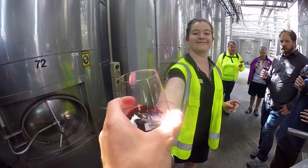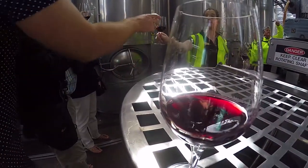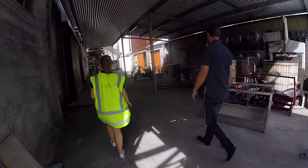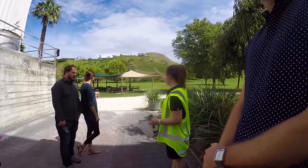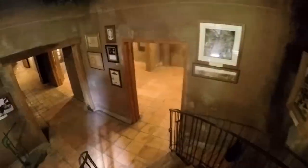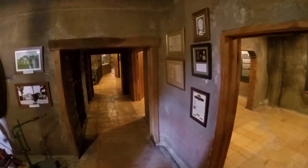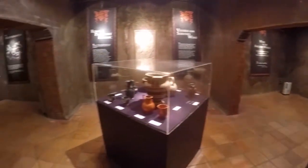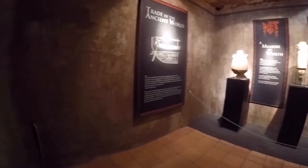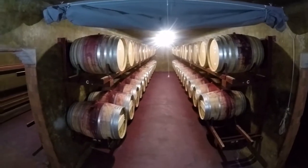During our tour our guide tells us more about the terroir of Church Road Winery. It's actually one of 72 different wineries in the Hawke's Bay region. That seems like a lot, but Church Road stands above the rest because it is one of the earliest wineries and helped establish Hawke's Bay as a wine region. One of the unique aspects of Church Road is that they have a mini museum — a really awesome place to learn about the Hawke's Bay region and the winemaking process.